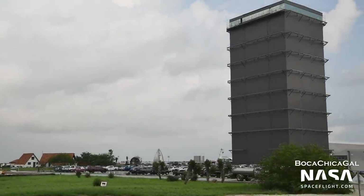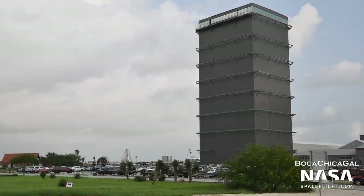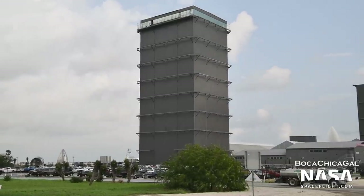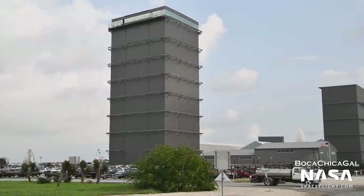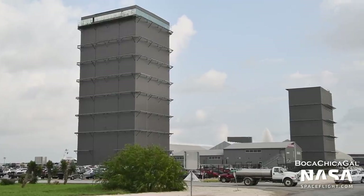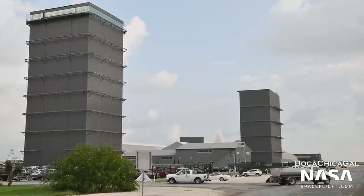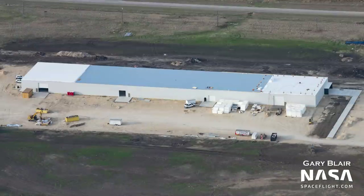Raptor 2 is a new and very much improved version of Raptor that began testing in production this year. Raptor 2 will produce approximately 230 tons of force, compared to the 185 tons from Raptor 1. It will also be much cheaper and easier to produce. Raptor 2 will be used on all future ships and boosters. At SpaceX's McGregor Engine Testing Facility, the dedicated Raptor 2 factory has been built and is coming online.